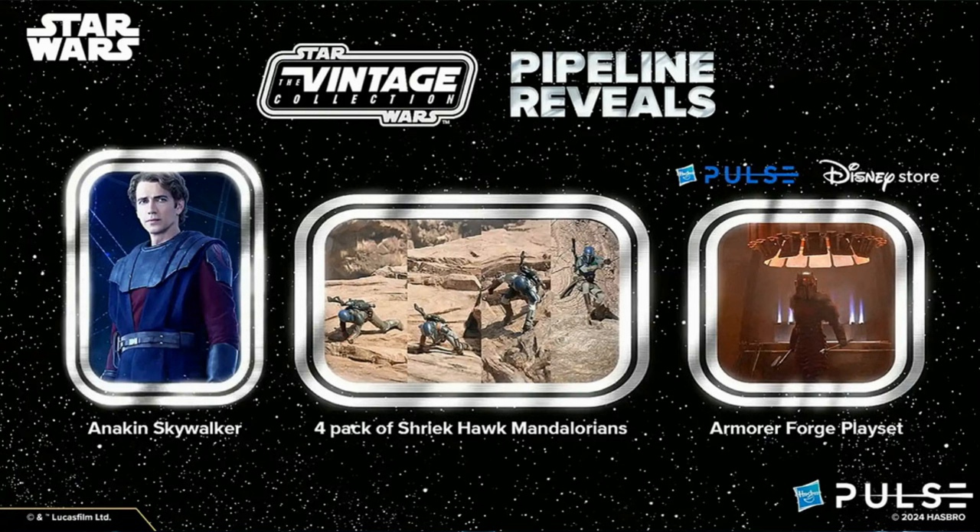For Pipeline 4 in the Vintage Collection, we have Anakin Skywalker based on his appearance from Ahsoka and those beautiful flashback scenes. I hope they never leave. Interested to see whether they do a complete new updated figure — it needs it. I love that old Clone Wars Anakin, but if they're gonna show some love to Anakin now, do a fresh one with ball-jointed hips and all that good stuff. Also a four-pack of Shriek Hawk Mandalorians — that's gonna be a cool pack, a nice change from all the blue ones we've been getting. And the Armour of Forge playset, which took me by surprise a little bit. We just got the Moff Gideon hallway announced in Pipeline, but yeah, the Armour of Forge — interested to see how that turns out. That'll be a cool little display scene for my Mando shelf.